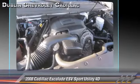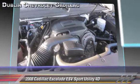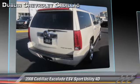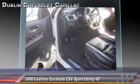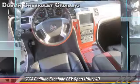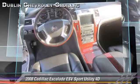This Cadillac features oversized premium wheels, tilt wheel, and all-wheel drive. Safety features include front and rear side airbags, four-wheel ABS, and Stabilatrac.